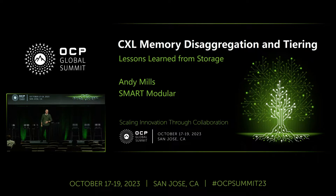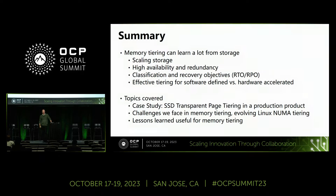This talk is a little bit about experience more than anything else, and how we can potentially translate this into meaningful things as we go into a full composable memory architecture.